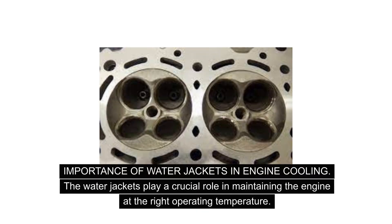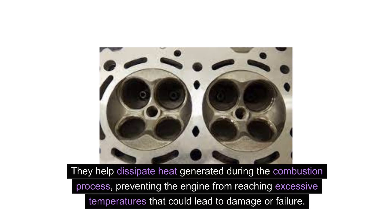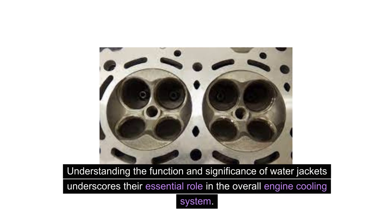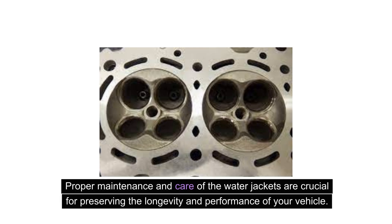The water jackets play a crucial role in maintaining the engine at the right operating temperature. They help dissipate heat generated during the combustion process, preventing the engine from reaching excessive temperatures that could lead to damage or failure. As the coolant circulates through the water jackets, it absorbs heat from the engine and carries it to the radiator for dissipation, ensuring that the engine remains within the optimal temperature range. Proper maintenance and care of the water jackets are crucial for preserving the longevity and performance of your vehicle.